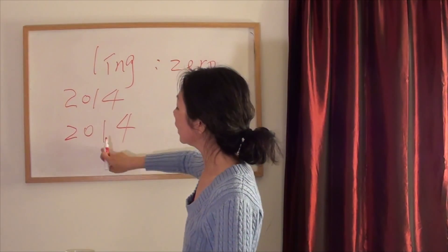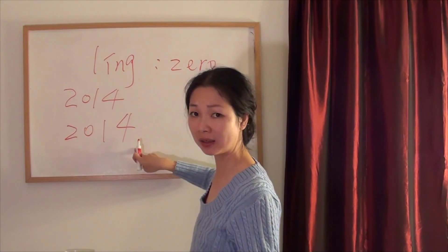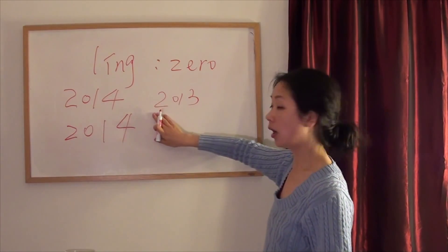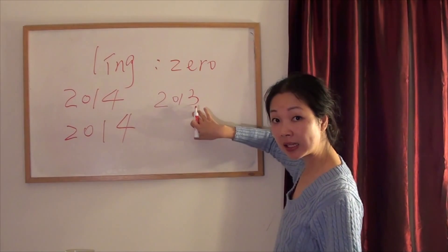二零一零 (èr líng yī líng) — that is what I mean compared to English, it is super easy. Last year: 二零一三 (èr líng yī sān).